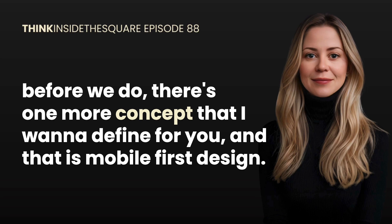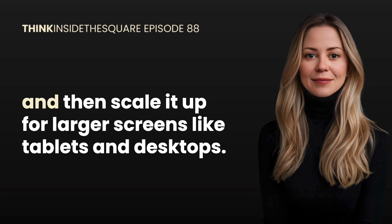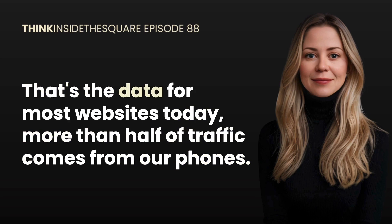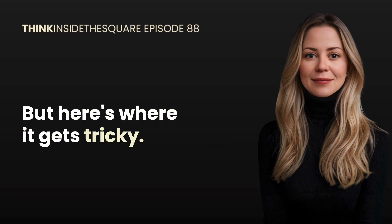Before we get into the details of what Squarespace handles and what it doesn't, there's one more concept to define: mobile first design. Mobile first design is the idea that when you're creating a website you should plan the design starting with the smallest screen — usually a phone — and then scale it up for larger screens like tablets and desktops. Why? Because the majority of your visitors are probably on mobile. That's not a guess, that's the data — for most websites today, more than half of traffic comes from phones.